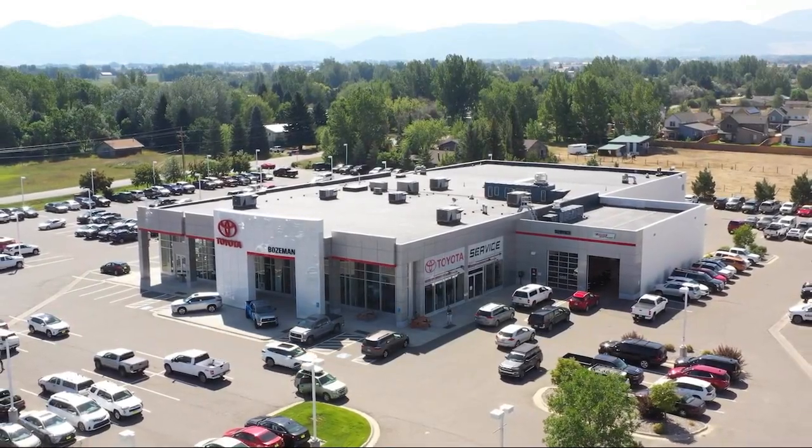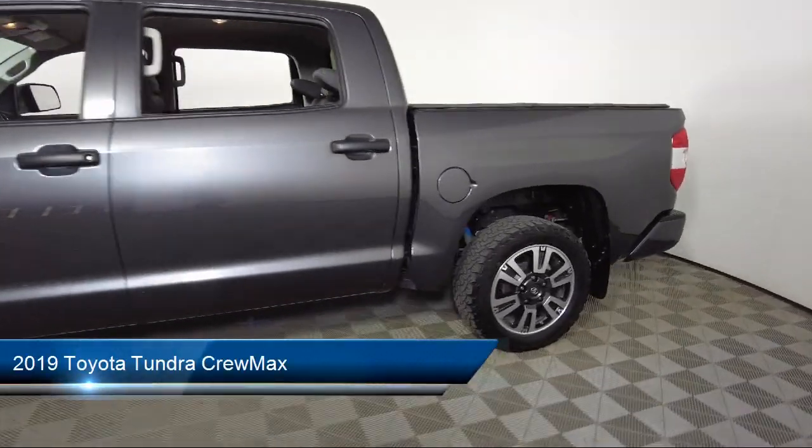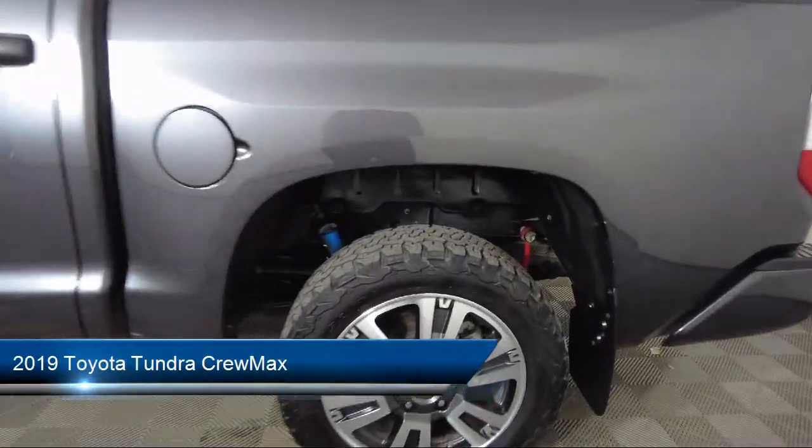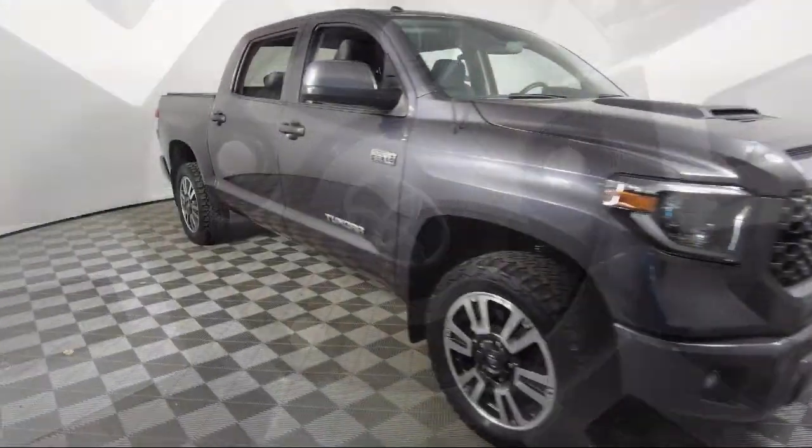Welcome to Toyota Bozeman, and here's a look at another one of our great vehicles for sale. It comes equipped with keyless entry, rear view camera, homelink, speed sensing steering, and Sirius XM satellite radio.